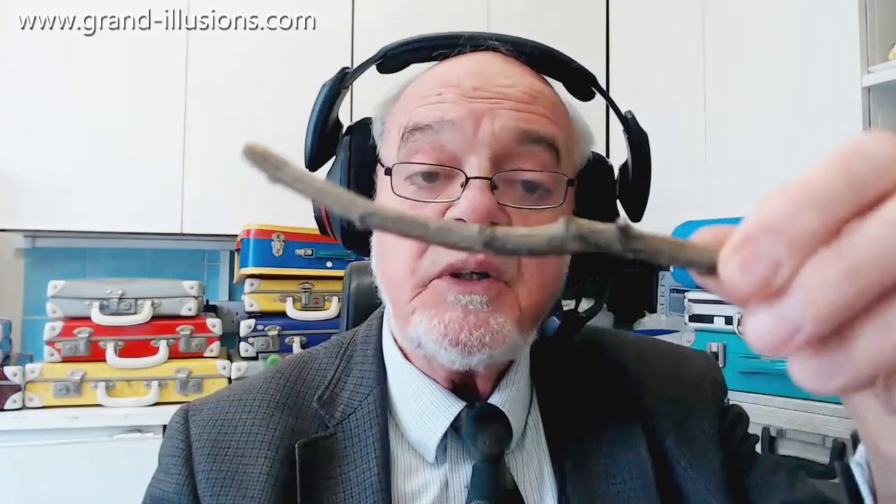I like writing implements, and amongst my collection I've got a lot of ballpoint pens, or byros we call them. I've got not so many, but still quite interesting pencils, and here's an example of one — it's actually a twig of wood.